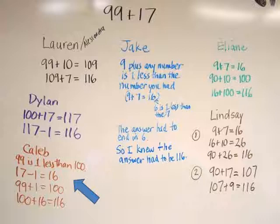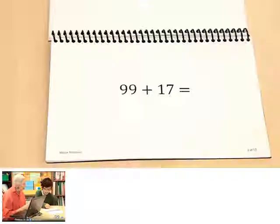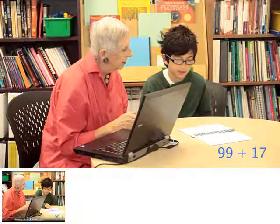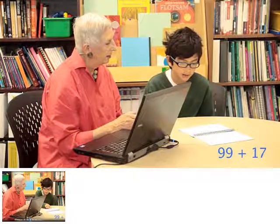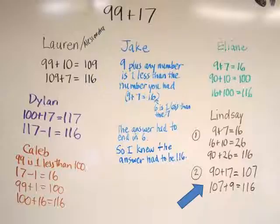Finally, I showed the clip of me interviewing Amir. Amir: I would take away the 9, so 90 plus 17 equals 107, and then 107 plus the 9 equals 116. Amir's strategy matched what Lindsay had explained for her second method.